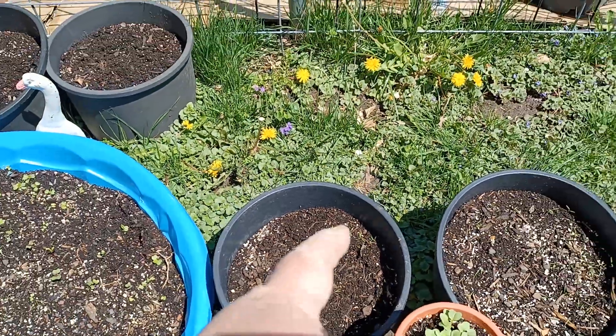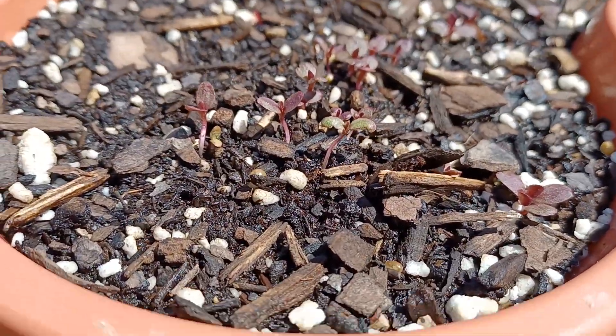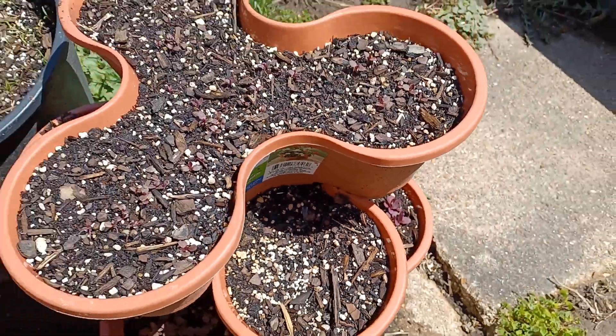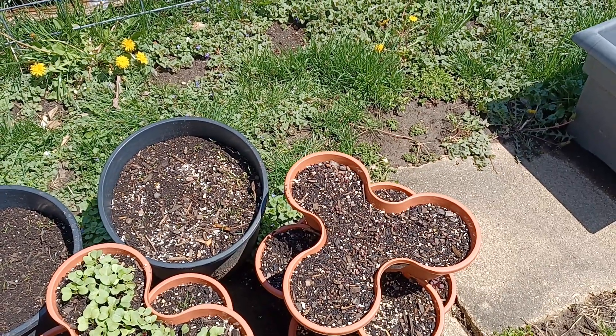Something got into that container, so we patted it back down and we got lettuce starting to grow over here. It was already starting to grow, then we got a frost, so that took care of that. However, more is popping up. That's another reason why I like to seed heavily.